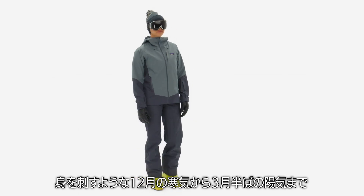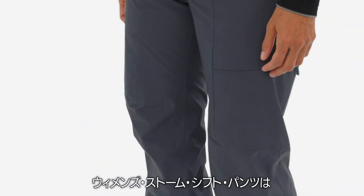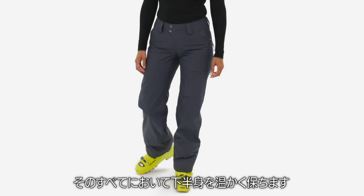Snappy December temps, or mid-March sunshine. Winter comes in many forms, and our women's Storm Shift pants keep your bottom half cozy in all of them.